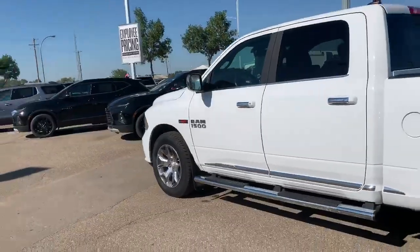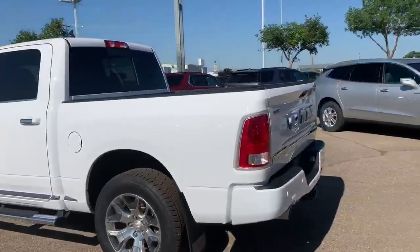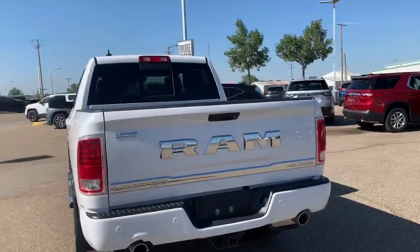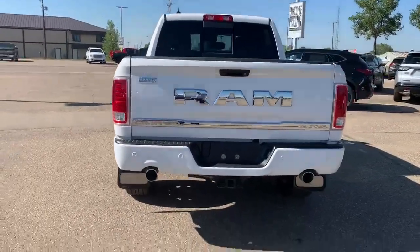It also has a spray-in box liner, trailer tow package, backup camera, backup sensors, and a beautiful looking tailgate with all the chrome badging on it.